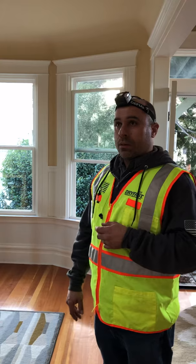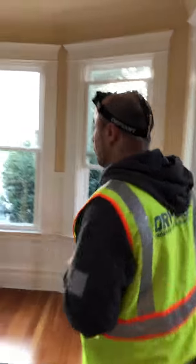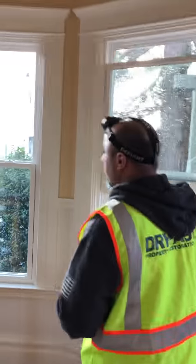Is it the flashing too or just the siding? It's the siding only. Okay, it's the siding. And yeah, the siding is cracked — it's clear.